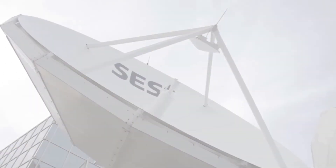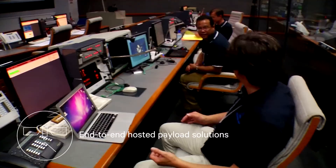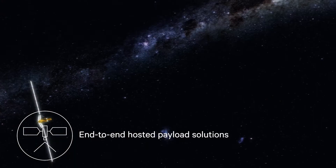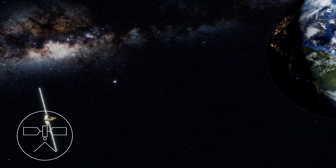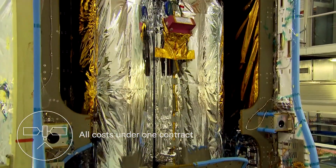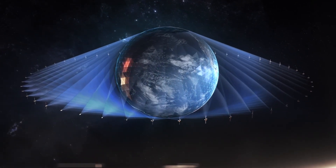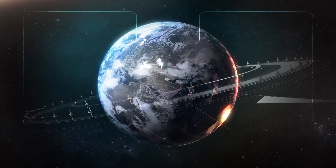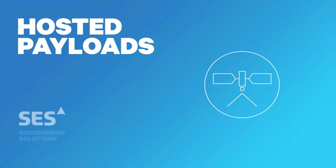SES Government Solutions offers end-to-end hosted payload solutions, which include launch, operation, and data delivery. Compared to government programs where costs are partitioned, SES Government Solutions includes all costs under one contract. By taking advantage of SES's worldwide data network and a growing fleet of over 60 satellites in GEO and MEO orbit, SES Government Solutions is positioned to provide resilient and affordable hosted payloads for many years to come.